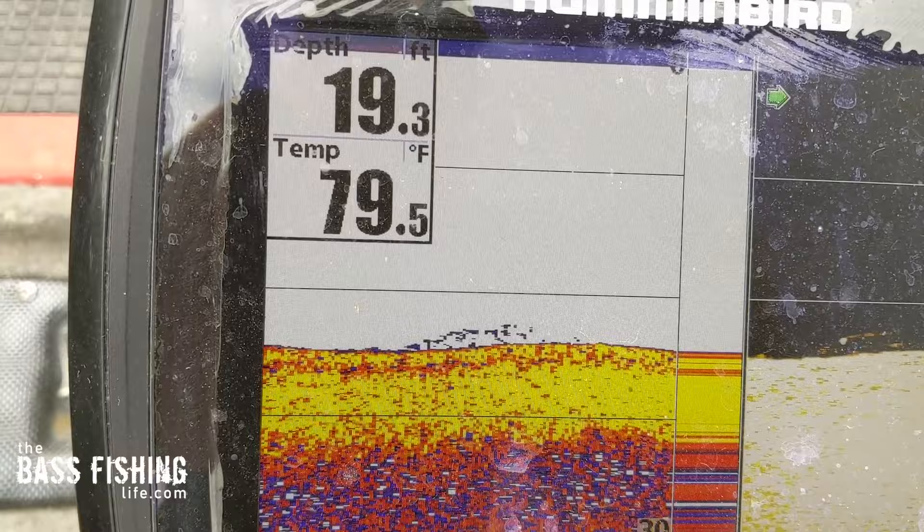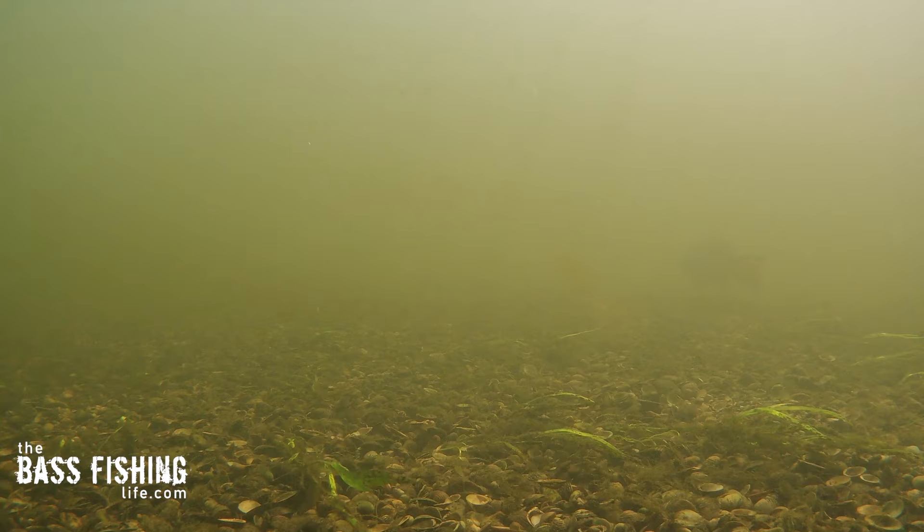Smallmouth also love rocky type habitat and structure, and they are more apt to roam than largemouth are. Smallmouth can be a pile of them in one spot and then an hour later they're way far away. When they get on bait fish they really like to move around. So let's get into my favorite lures for them.